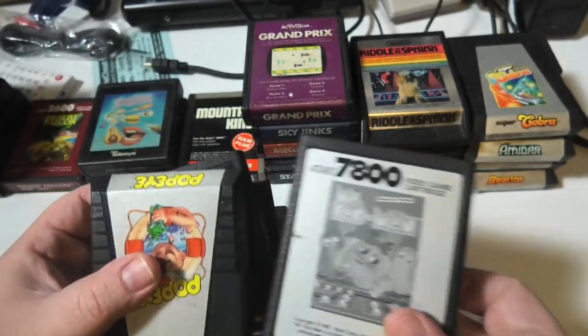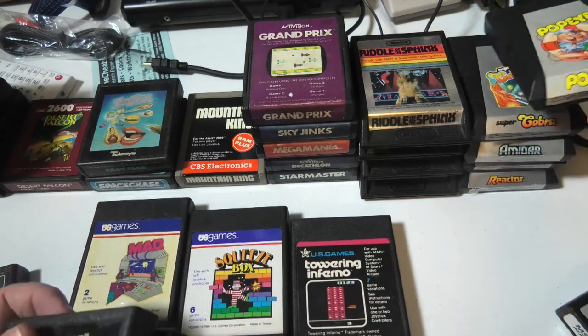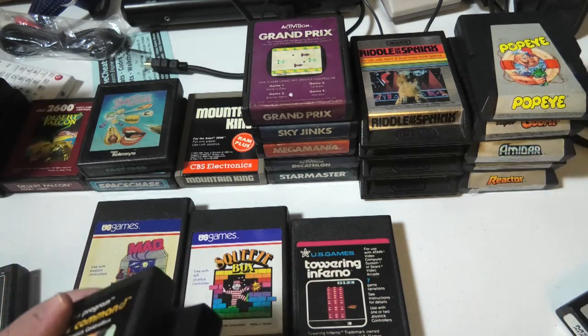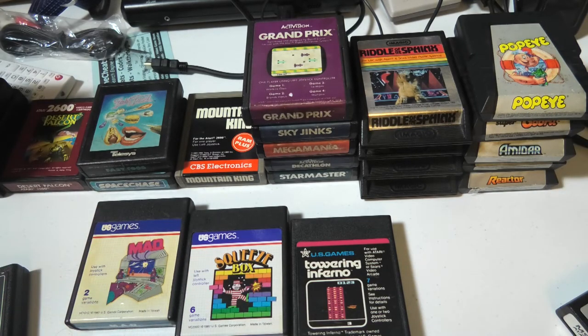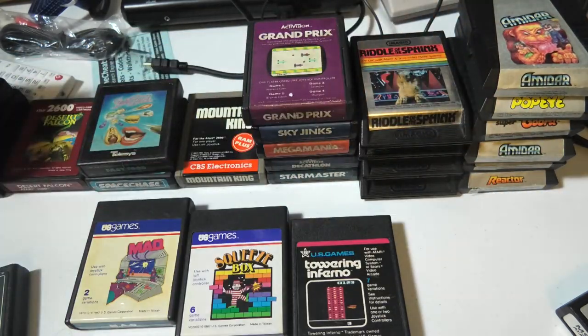Oh, 7800 — we'll set that one off to the side and make a new pile for that. I kind of felt like the Atari market kind of shrunk for a while, and when Nintendo collecting was taking off, not many people were collecting Atari anymore.